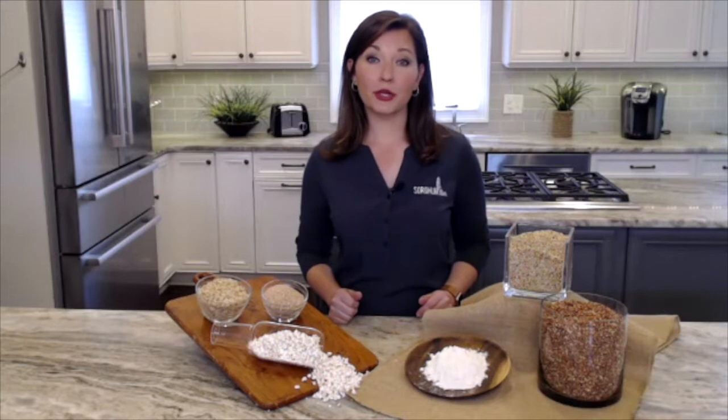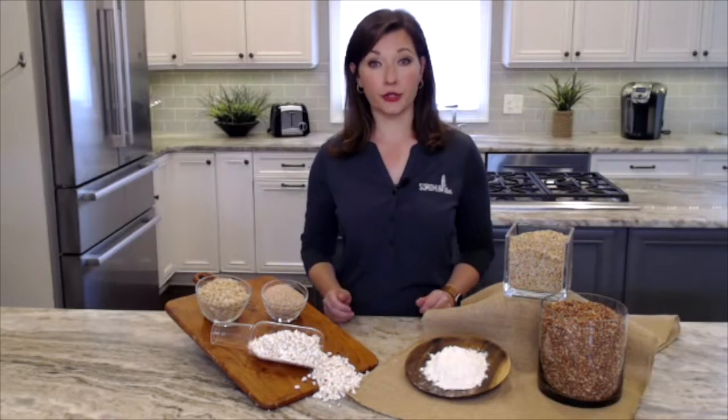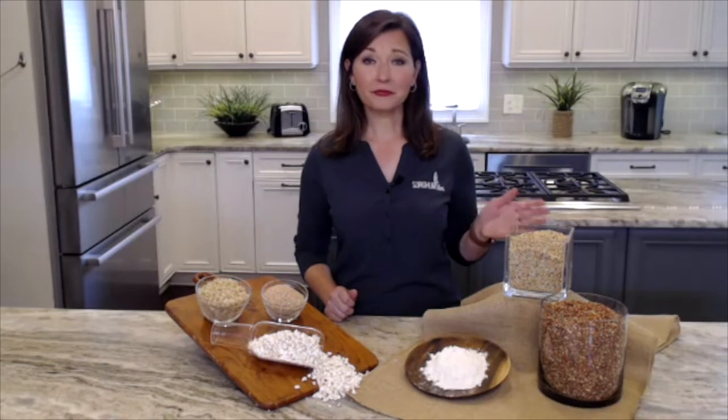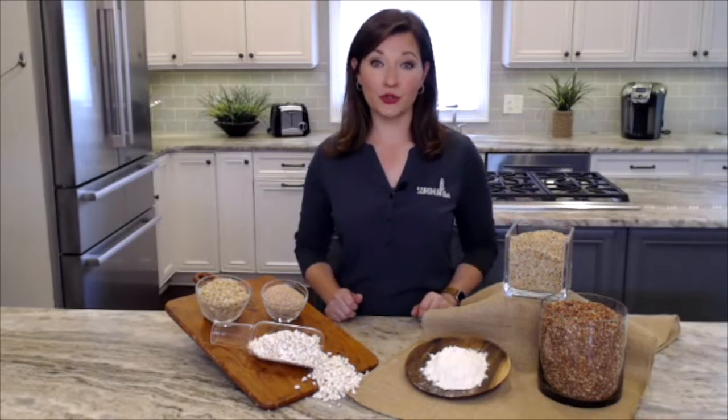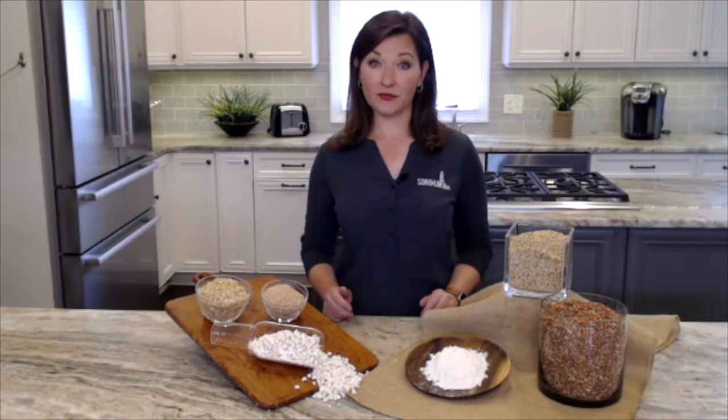Whole grain sorghum can be cooked on your stovetop, in your slow cooker, or in your pressure cooker. It's the perfect side dish. It can also be an addition to a soup or stew or the base of a grain bowl.